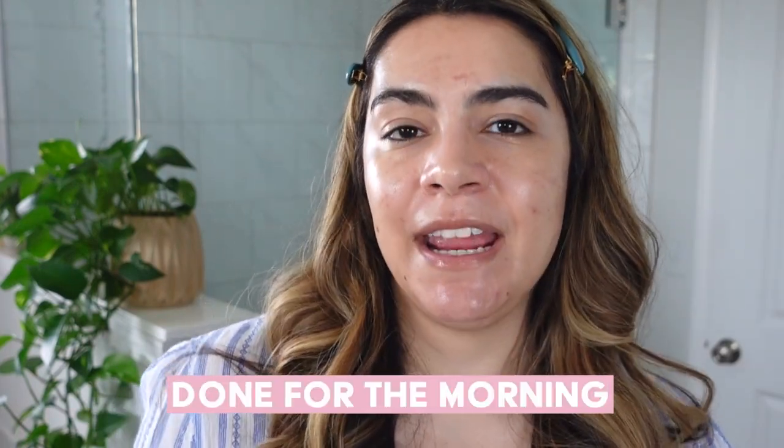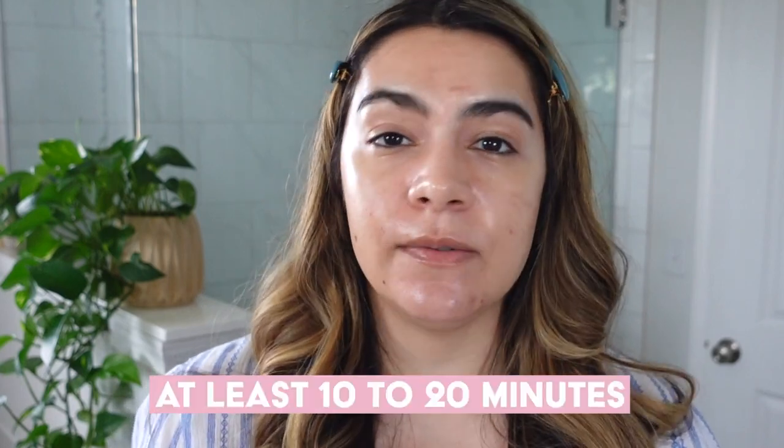That is the morning skincare routine done. I'm going to let this sunscreen settle on my skin for 10 to at least 20 minutes, go do something else, then finish getting ready, put on my makeup, and start my day. I'll meet you right back here at night to show you how my nighttime routine works — the foundation stays the same but with customization to treat my skin at nighttime.